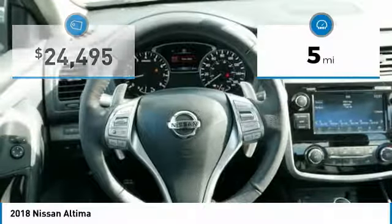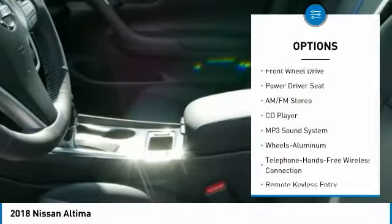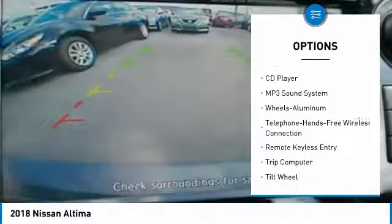This vehicle has less than 100 miles. Here are some of this vehicle's great options: traction control, anti-lock braking system, air conditioning.